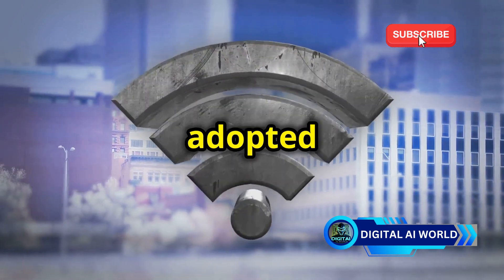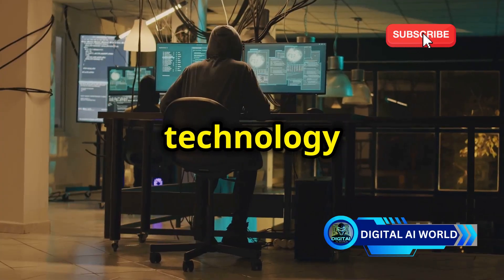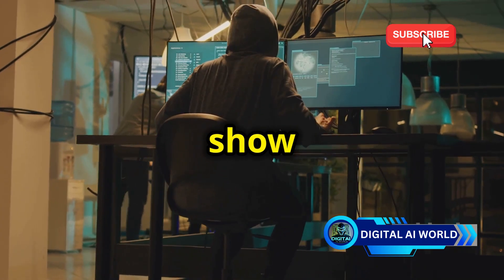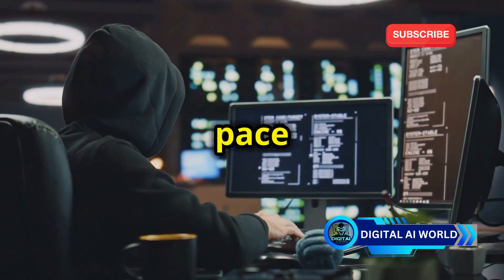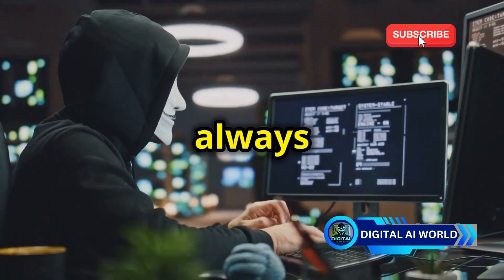WPA2 was widely adopted and trusted by both consumers and businesses alike. But as technology advanced and hackers became more sophisticated, even WPA2 began to show its age. The relentless pace of technological advancement meant that new vulnerabilities were always on the horizon.